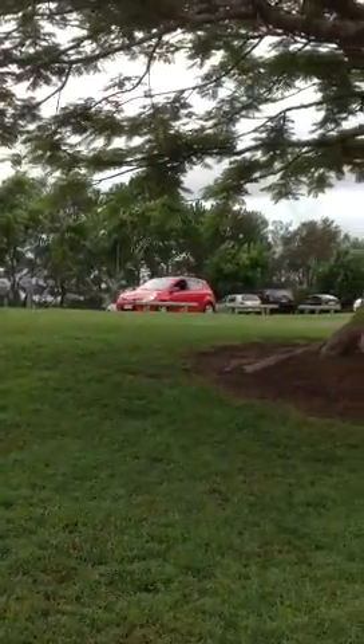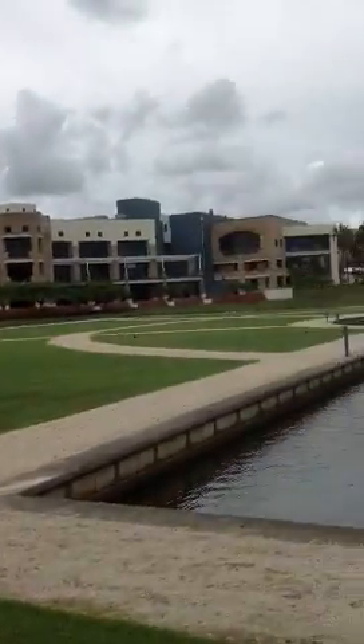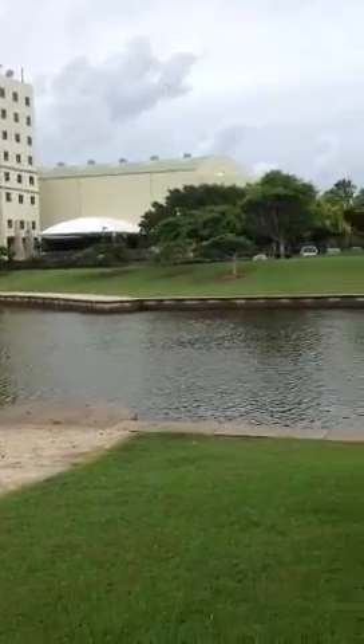My mom's in that red car right there. But yeah, we just took a tour. It took us about two hours to see the whole campus — it's very, very big actually.